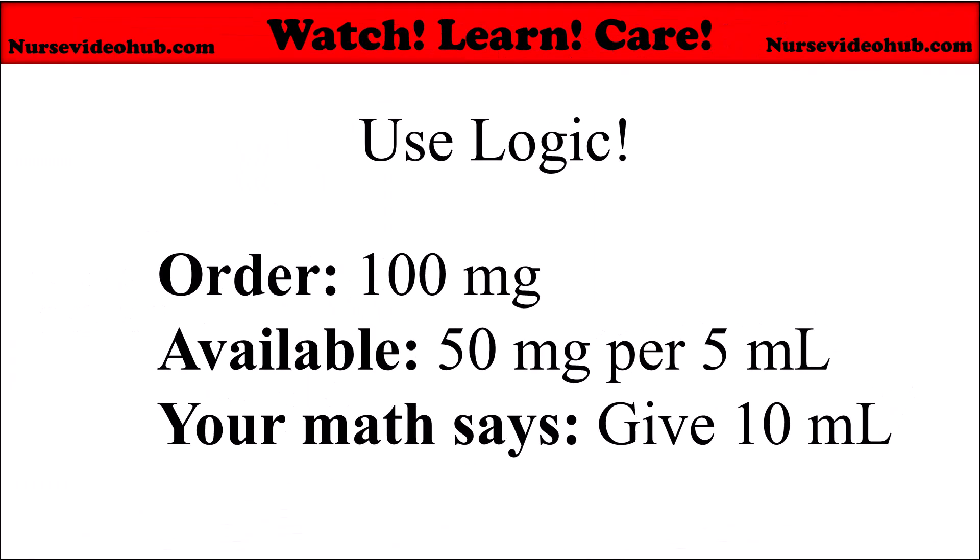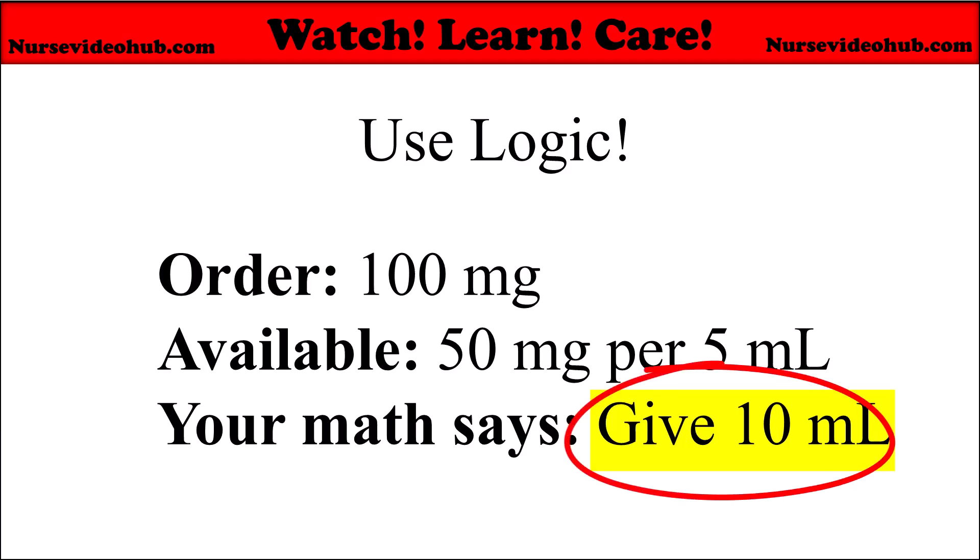Use common sense or estimate the ballpark answer. The order is 100 milligrams. You have available 50 milligrams per 5 milliliters. Your math says to give 10 milliliters. 5 milliliters equals 50 milligrams, so 10 milliliters would equal 100 milligrams. Seems logical.